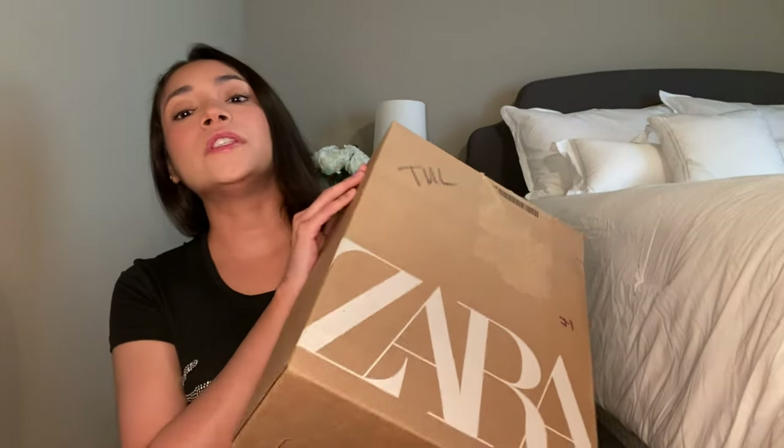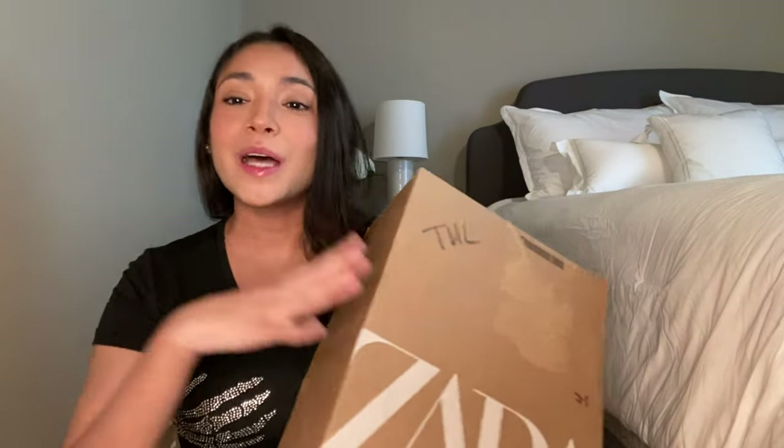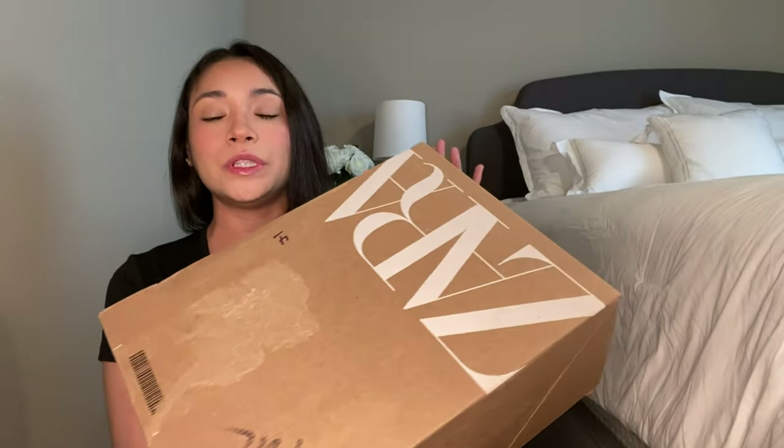Hi guys, welcome or welcome back to my channel. My name is Maria and we are overdue for a Zara haul. I literally was thinking the other day, I haven't done a Zara haul in like a hot freaking minute — it's been months. Zara is one of those stores that I tend to get really obsessed with and then forget about, but I'm starting to get obsessed with it again.